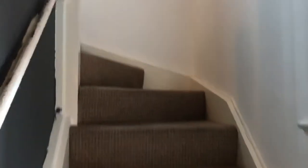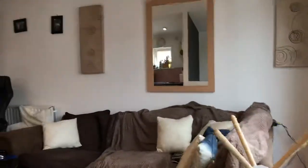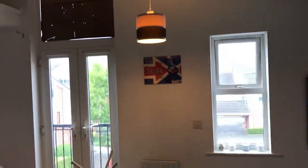We'll have a quick look upstairs now, up to the living accommodation. We have an open-plan living room onto the kitchen. This is the living room space.